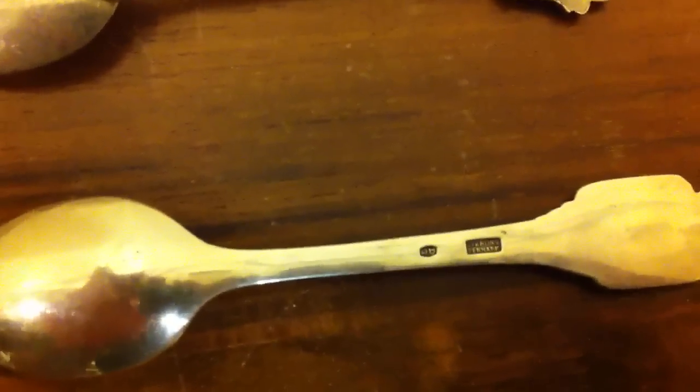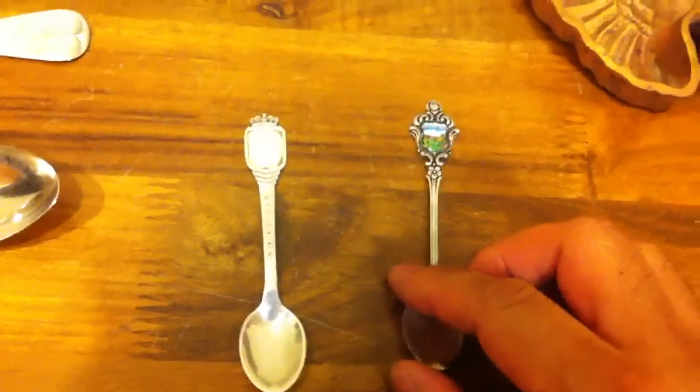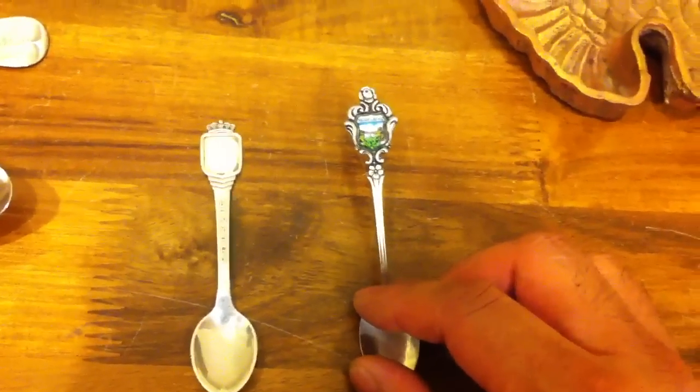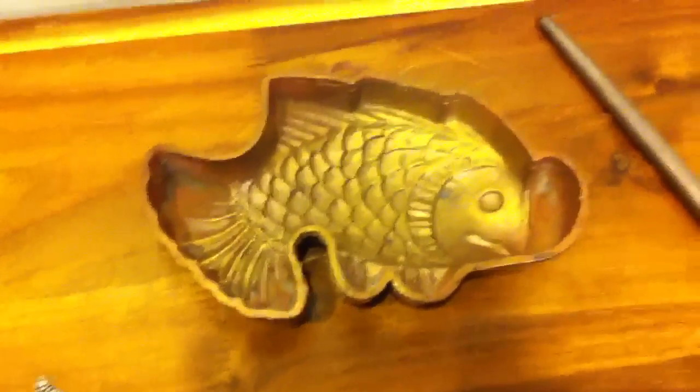One is marked 800, meaning 80% silver — they usually do that in Europe. This one is sterling. This one is missing part of the identifier, so I'd say its value is probably just for its silver content, about six or seven dollars. This other one is still a bit collectible — I'd say about ten to thirteen dollars.